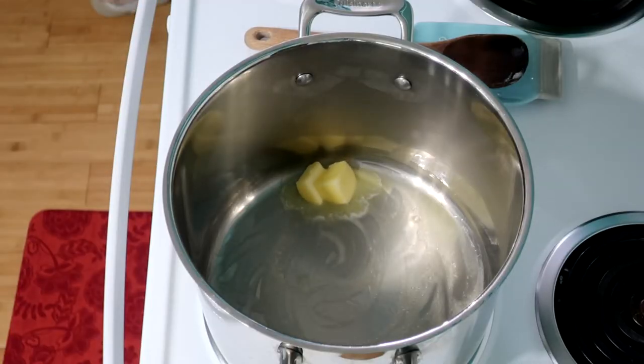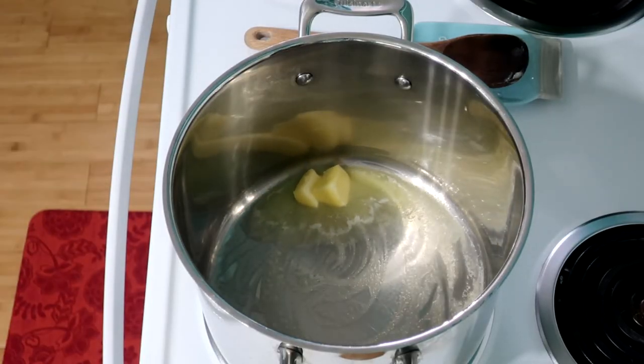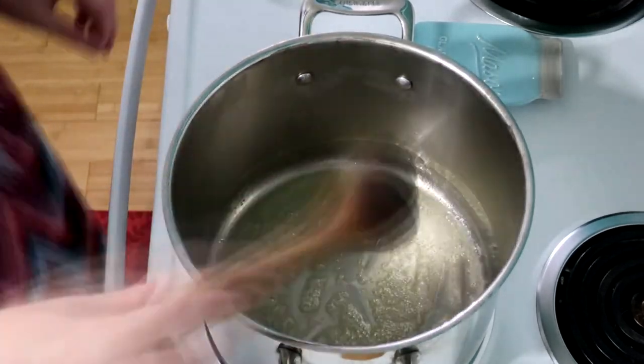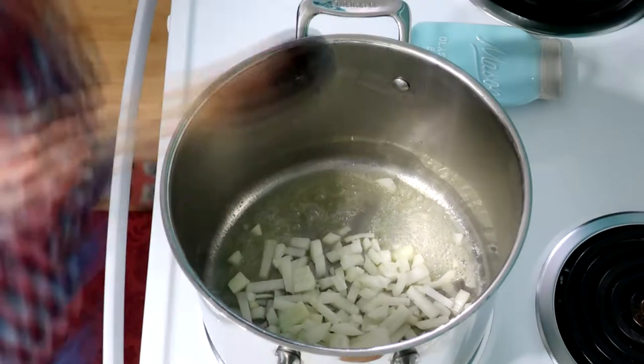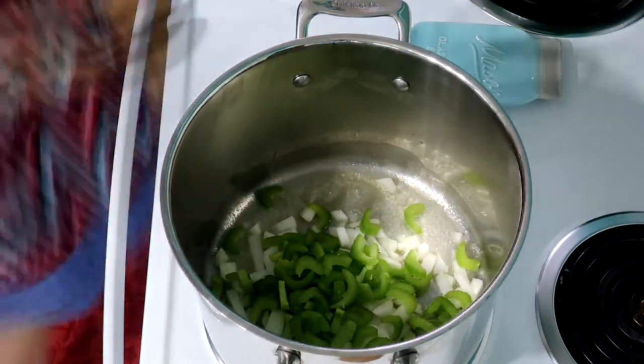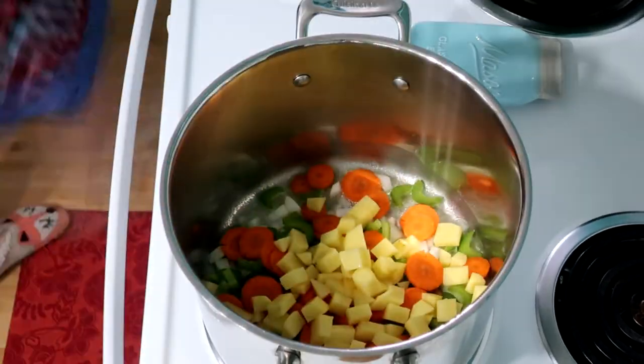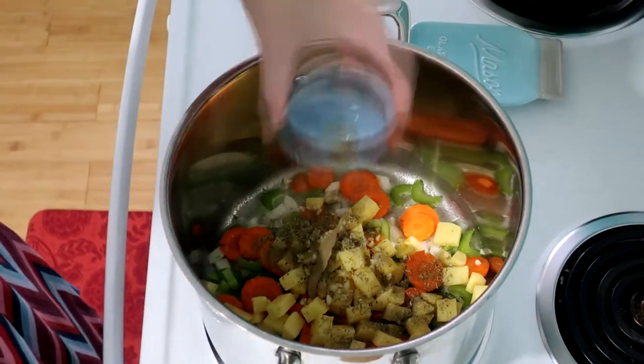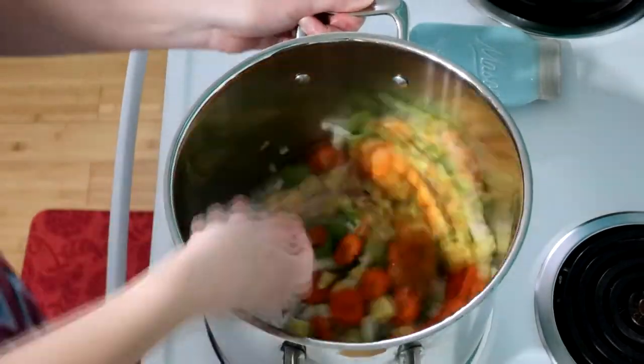In your biggest pot, melt your butter over medium heat. Stir in your onion, celery, carrot, potato, garlic, oregano, thyme, and bay leaf. Stir it to coat in the butter. Cover and then cook it for about 10 minutes, making sure you check it and stir it often.